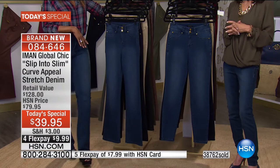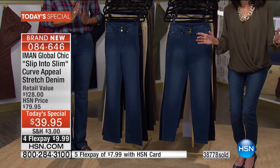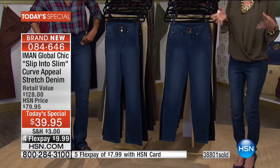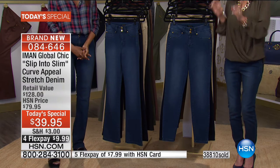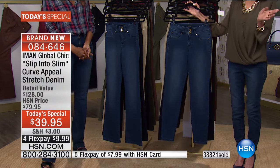If you're at home unsure, you have 30 days. Honestly, this is one of those Today's Specials — I don't care who you are, where you live, what your size, what your age, what your lifestyle — this should be in everyone's closet. And we can't say that about every single Today's Special.